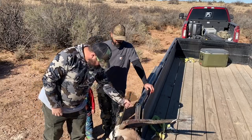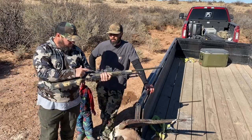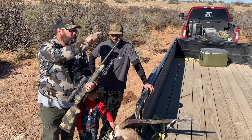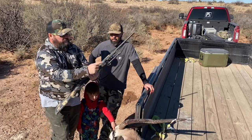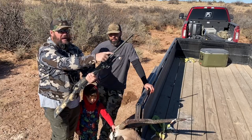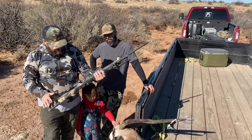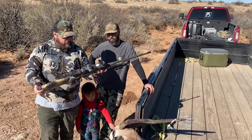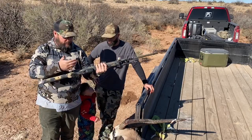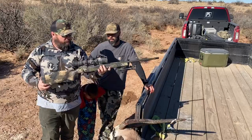We used the 6.5 Creedmoor. This was built by a buddy of mine — it's a Remington 700 PTG Action, Rock Creek Barrel, APA Brake. This is a Harris Bipod with Spike Tactical Spike Feet. Manners Carbon Fiber EH2 Stock — it's the Gen 2. 6.5 Creedmoor, and it's got the new Night Force NX8.